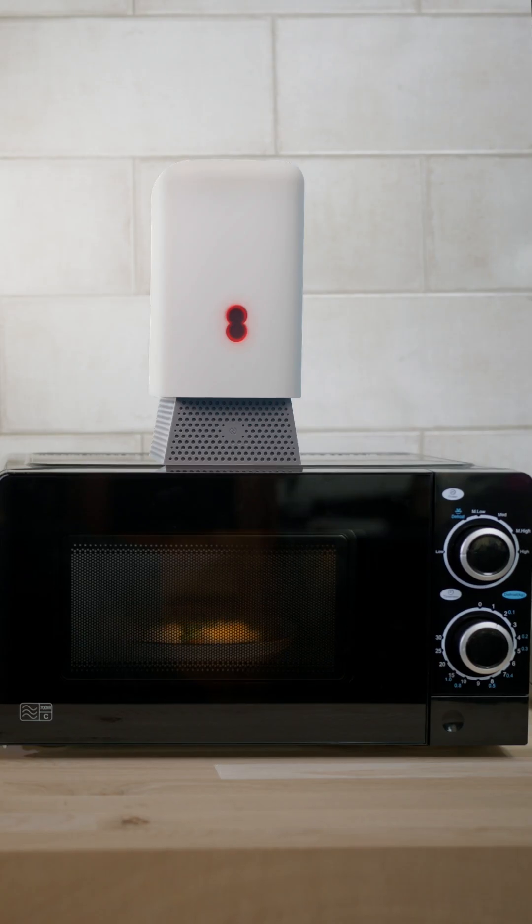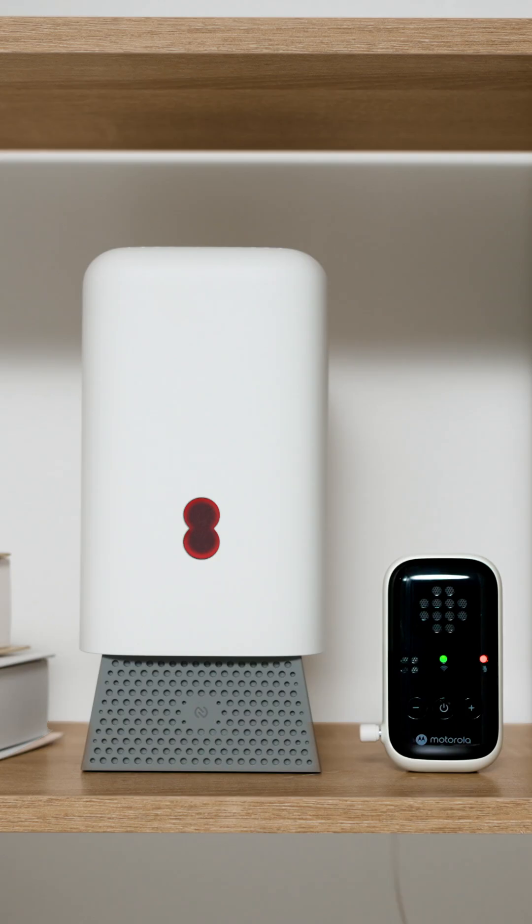Some electronic devices and appliances make something called noise which can affect your wireless network. Avoid placing your hub anywhere you have lots in one place, and keep it away from anything like microwaves and baby monitors, as these give off their own signal and will interfere with your Wi-Fi.